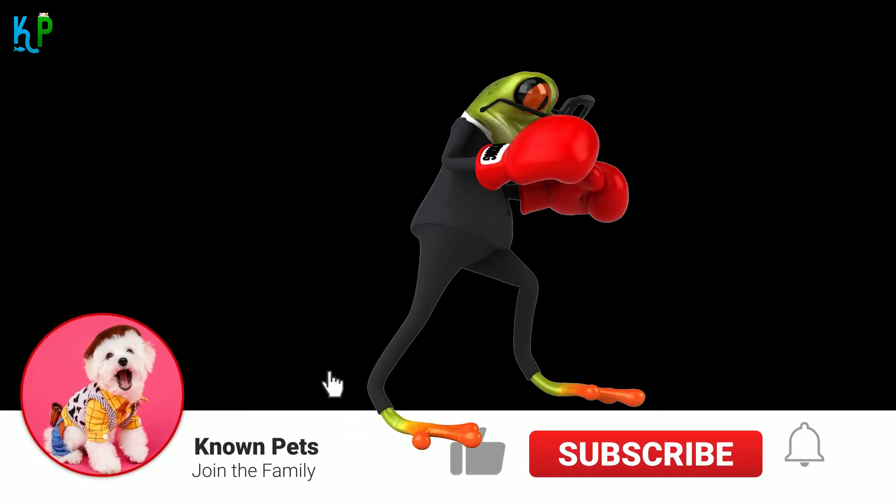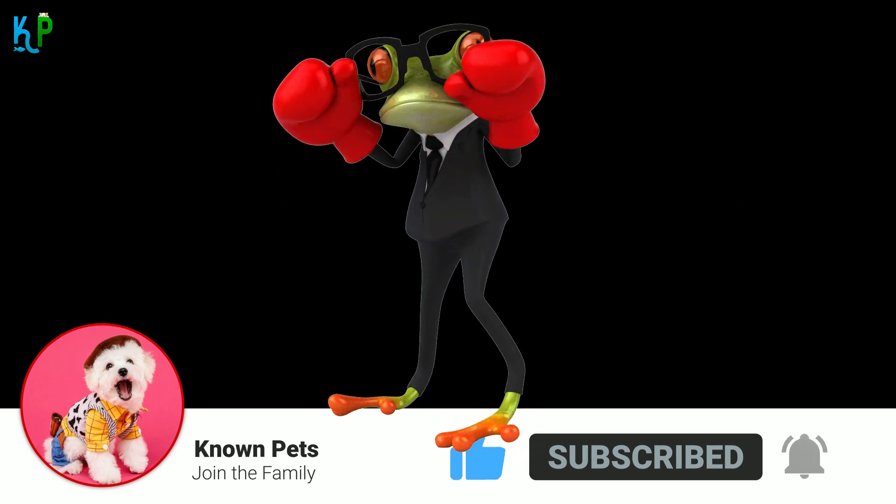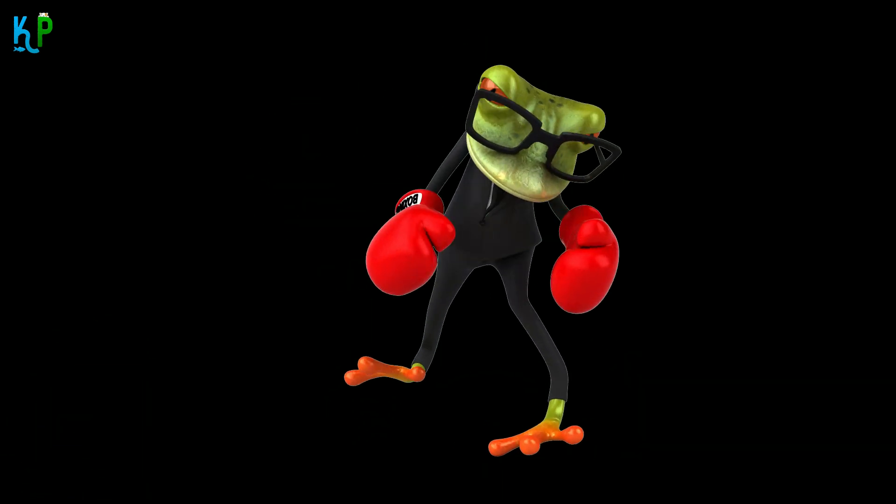Before we begin, make sure to hit that subscribe button and press the bell icon to get notified for more amazing pets content. With that being said, let's begin!